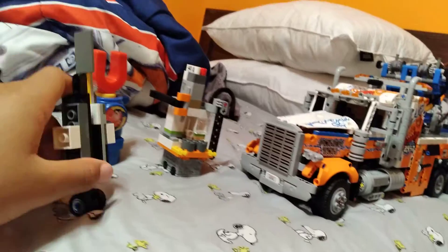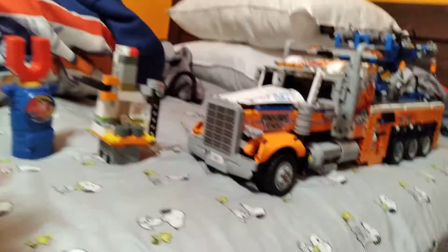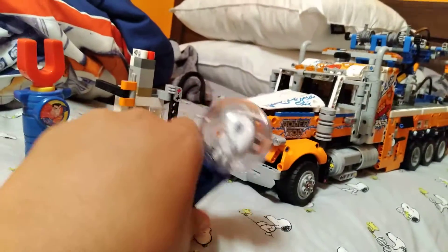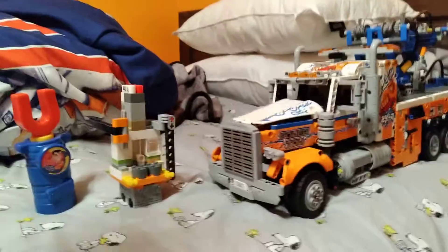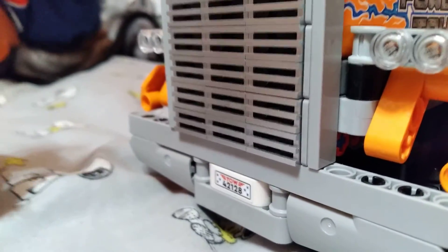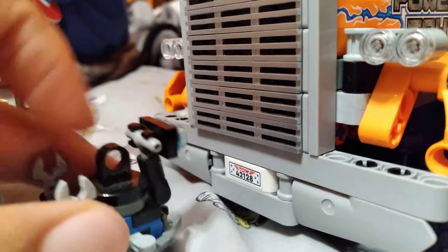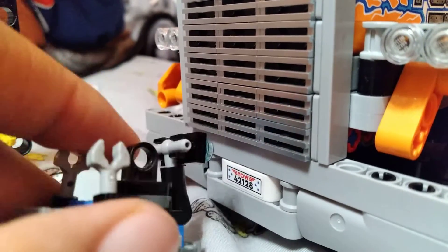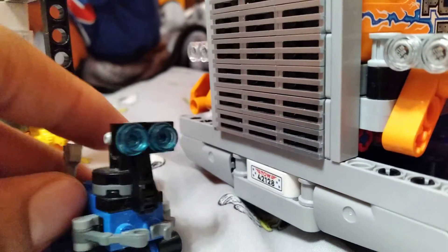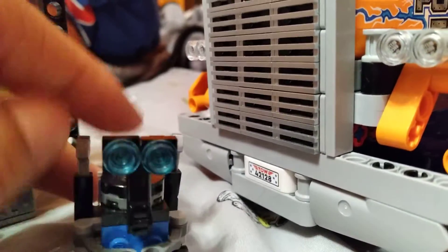Happy and so excited. I hope we can see a brand new natural. Okay, here it goes. Look, it says on here — 4-2-1-2-8. It says on the total truck, it says 4-2-1-2-8.